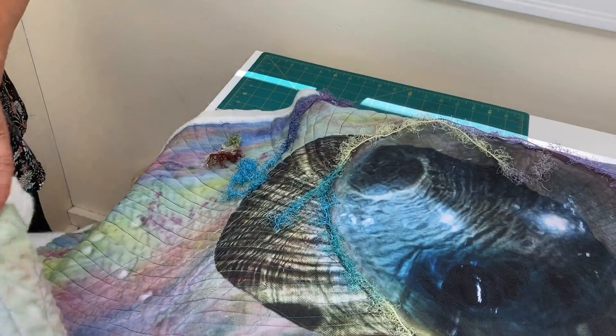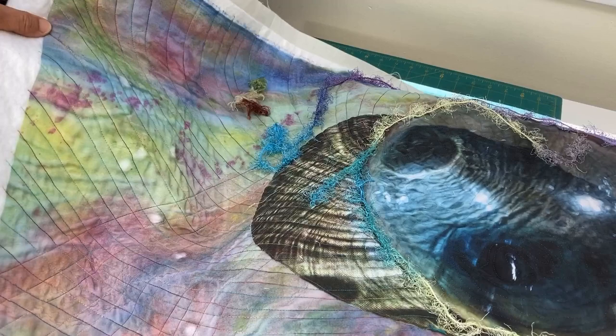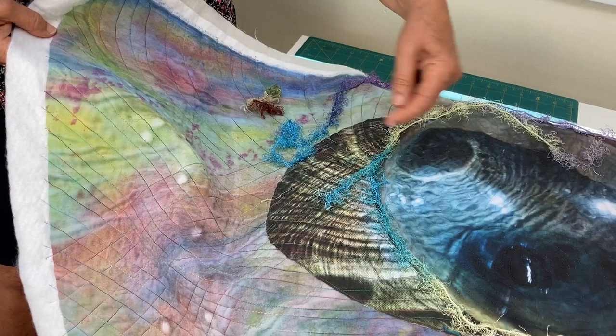This one has different kinds of lines happening, and what really attracts me to it is the lines and the graphic look. I tried to follow those lines out with my quilting stitches, and now what I'm doing is embellishing it.